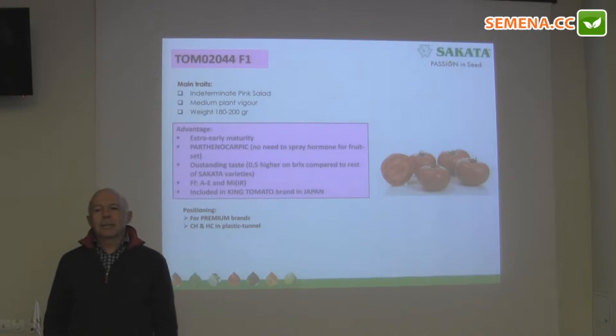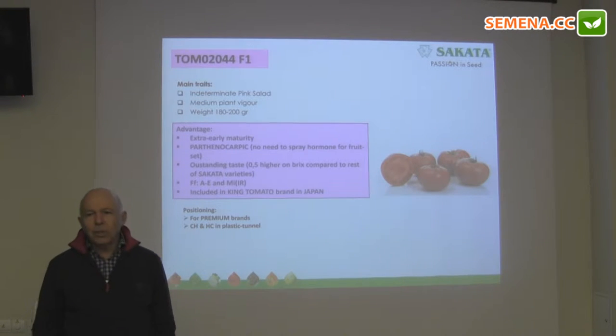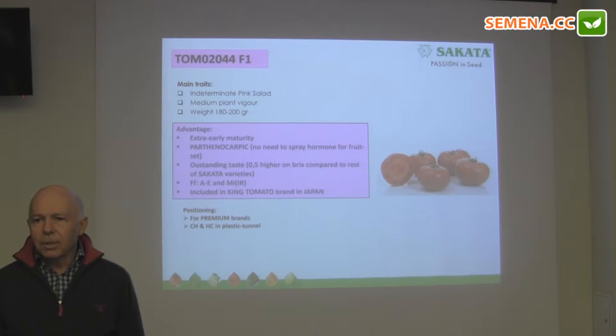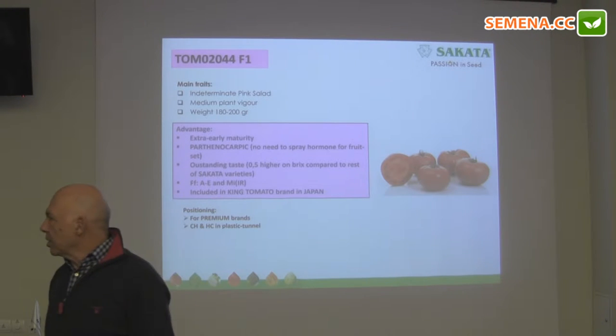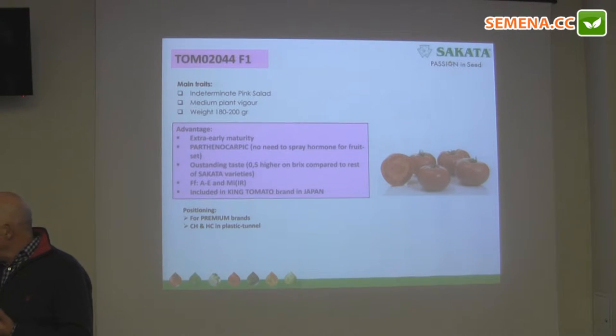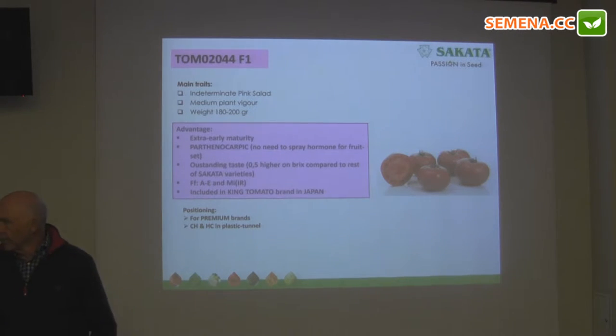This is the other variety we mentioned before — a world novelty. It is the first parthenocarpic pink tomato. The advantage is not needing to use hormones, while offering excellent taste and extra earliness. We don't need to use hormones or insects for the fruit set. This is a new hybrid tomato.